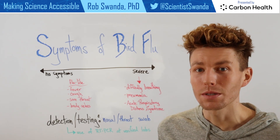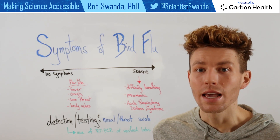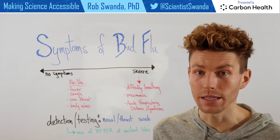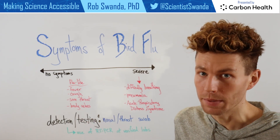However, because these symptoms are so broad across a variety of these different conditions, it does require very specific testing in order to determine if one has an H5N1 avian influenza infection. And that's where detection and testing come into play.